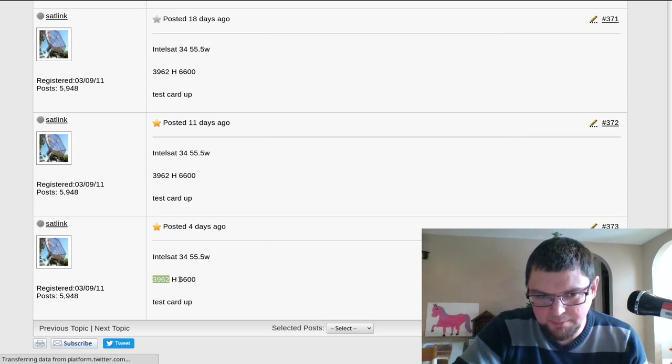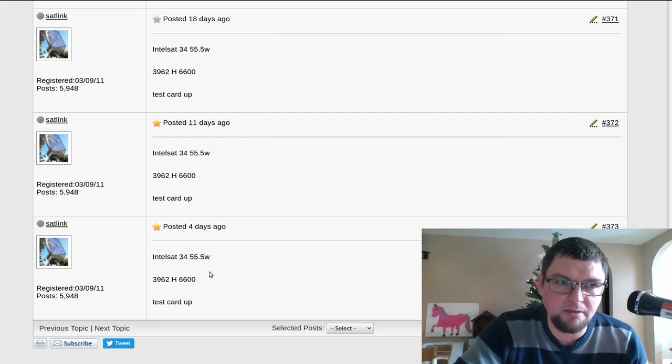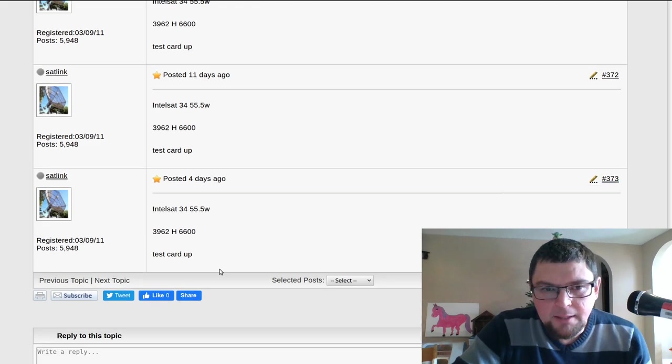I don't know of any WWE stuff that's on KU-band. I guess you can watch WWE on that Fox feed on 91 West, but you'd have to watch it delayed since Colorado would be on mountain time.